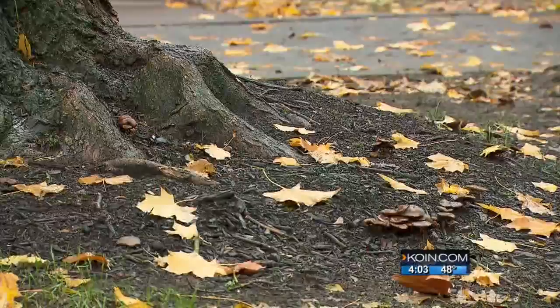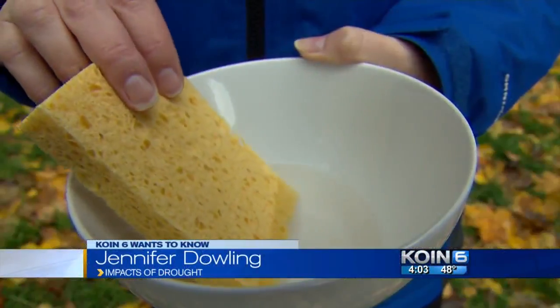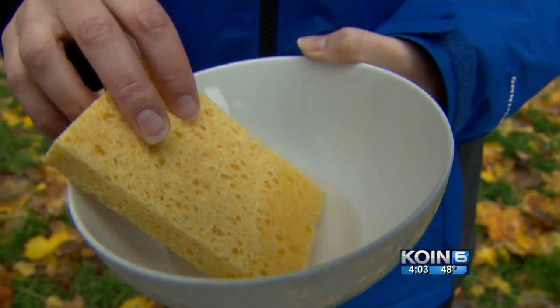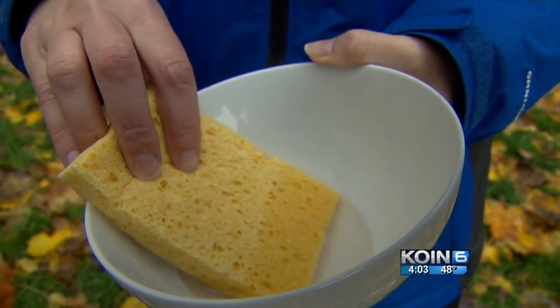This year's drought is changing the way rain is absorbed. Martin says the ground has been so dry for so long that the soil is starting to act like a dry sponge, absorbing the water so fast that the space between the soil is expanding.